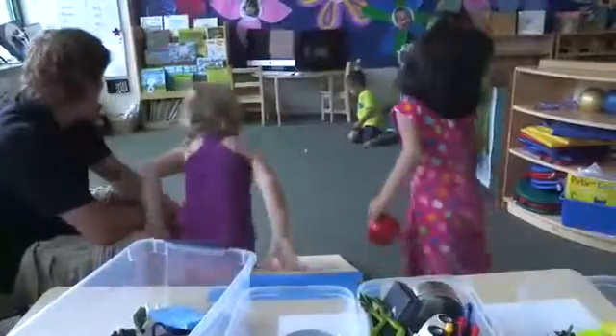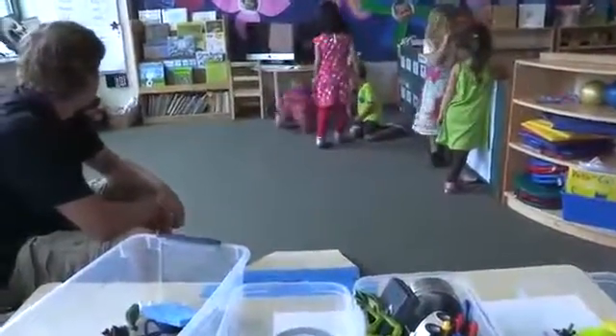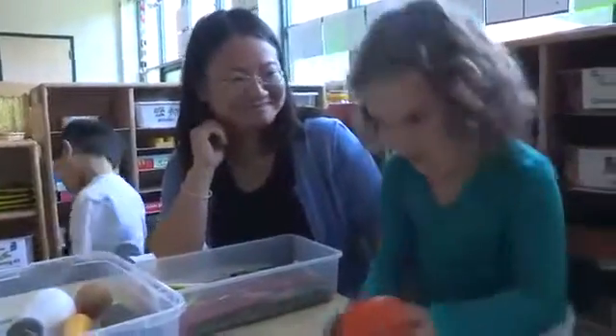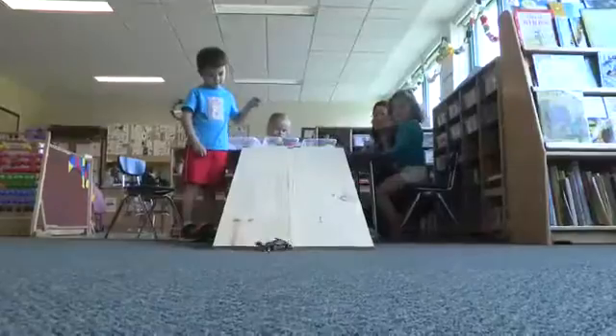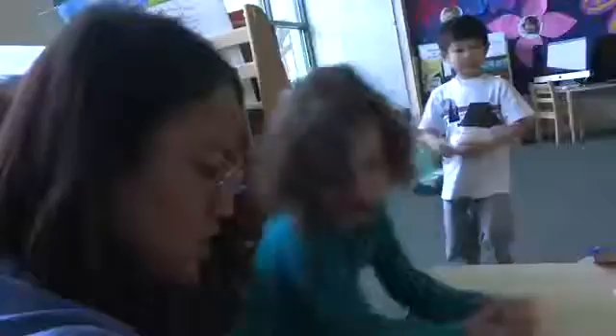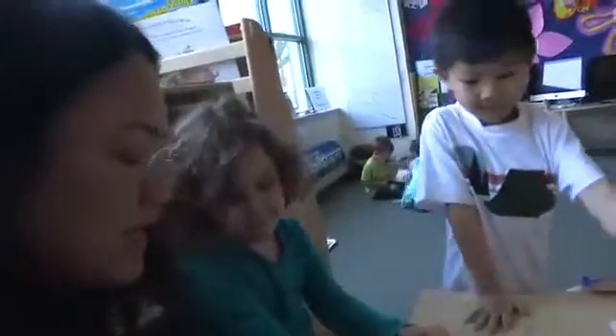It's important that our learning centers allow the children to explore different aspects of ramps and motion. For example, at our roll, slide, or stay center, the children experiment by testing objects on a ramp that is stationary, so their observations are focused on the objects they are testing.